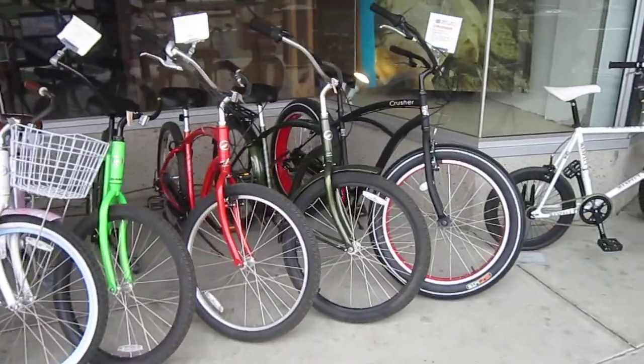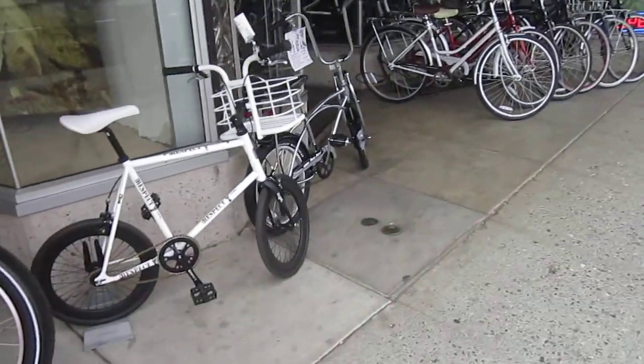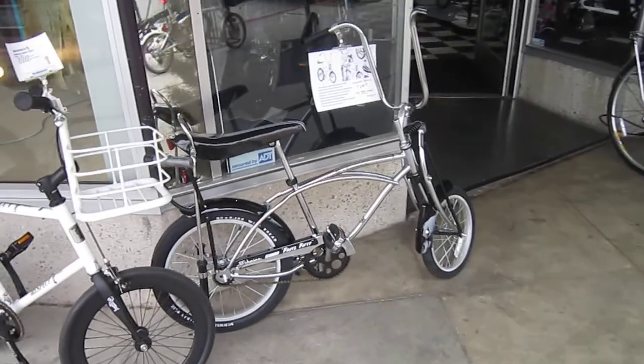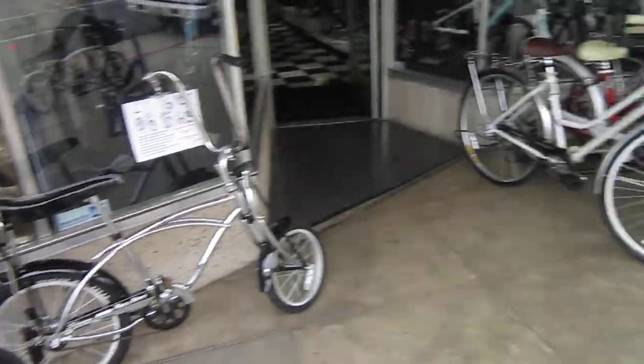Got a Fat Tire Cruiser, pretty cool. What they do have out front here that I really got a kick out of is the Fritz 50 — the 50th Anniversary Chrome Stingray. They actually have four of them. If you're looking to get one, they have them — only 500 made, so they're going to be hard to find.